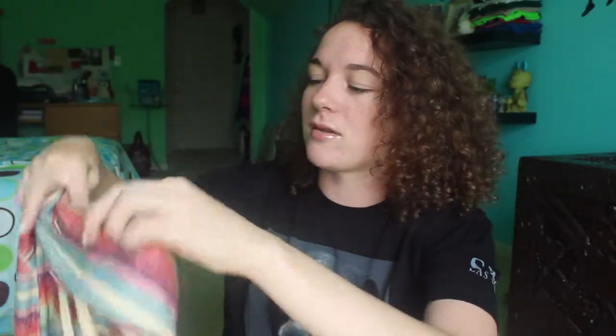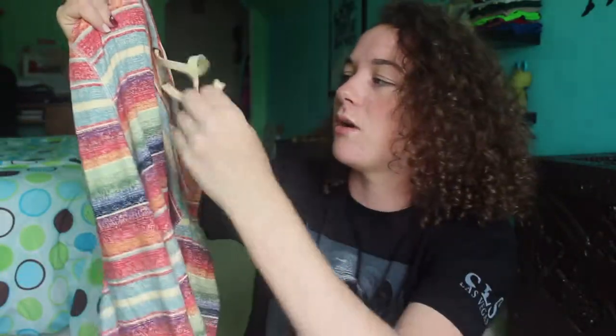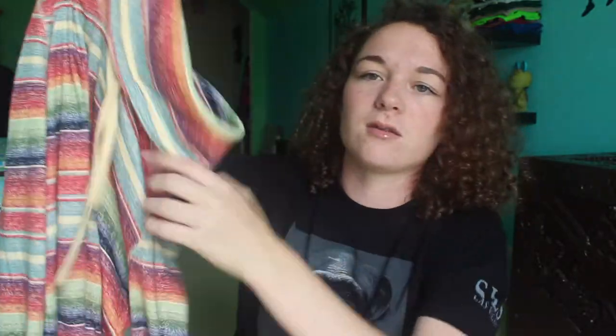Next I have this hoodie that I got from Macy's. It's just a striped hoodie — not really a full hoodie, it has like a little flap at the top that kind of hangs over. It's really cute. I like the colors and I like the cream little strings too.